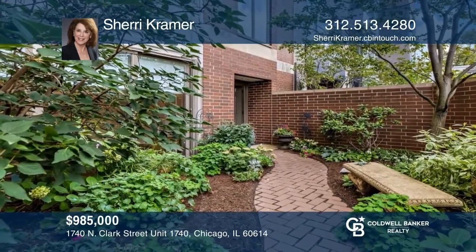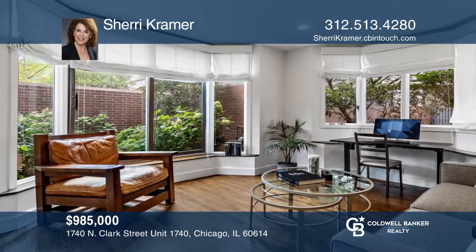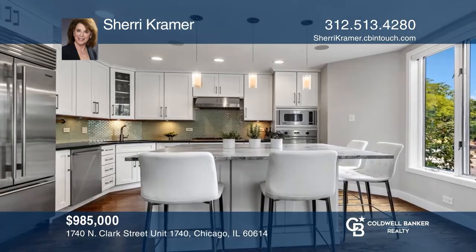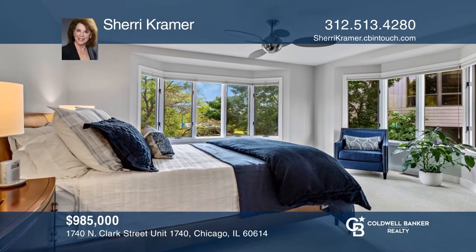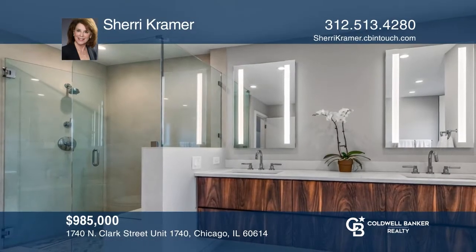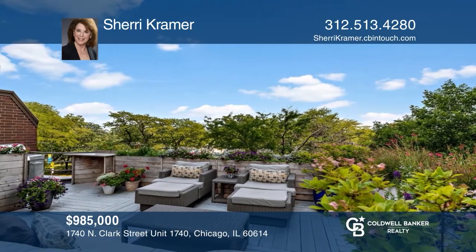This impressive three-bedroom townhome in the heart of Chicago's desirable Old Town neighborhood has it all. Enjoy panoramic park views from every room, designer finishes throughout, and a private 550-square-foot roof deck overlooking the park. Every detail of this home has been thoughtfully designed for comfortable and upscale urban living with Chicago's lakefront out your front door. Make your dream home a reality by calling Sherry Kramer.